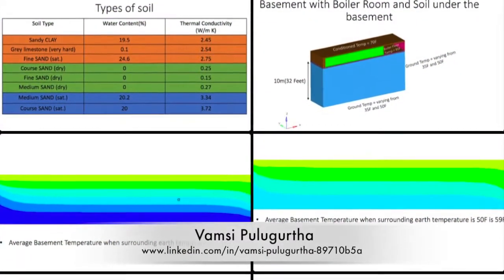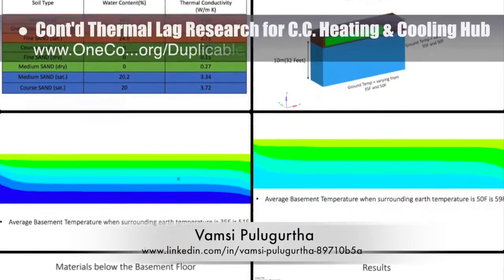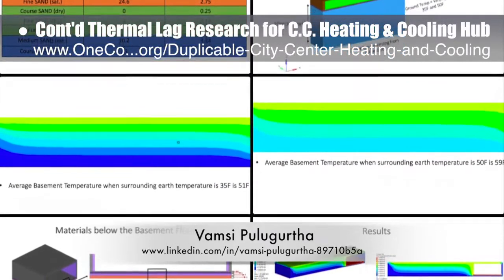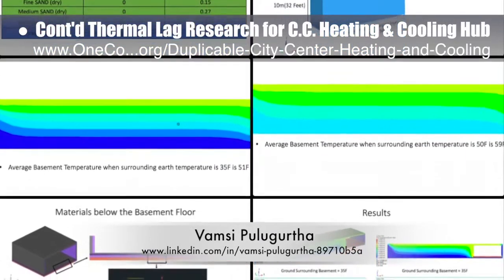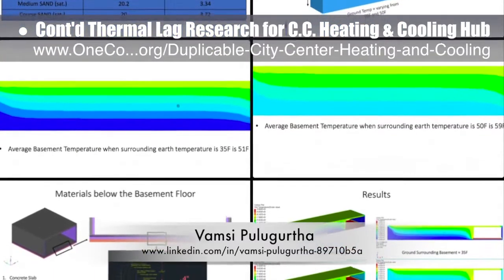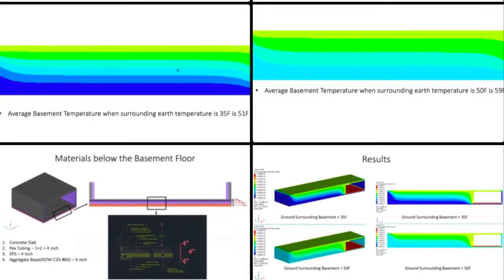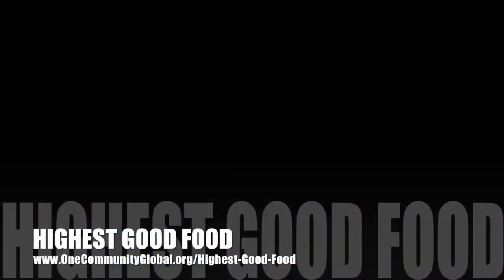Bamsi Puller Girtha, mechanical engineer, also continued work on the thermal leg research and reports for the city center heating and cooling open source hub. You can see some of last week's work and how it ties to the most recent calculations for heat loss and retention by the basement and into the surrounding soil.